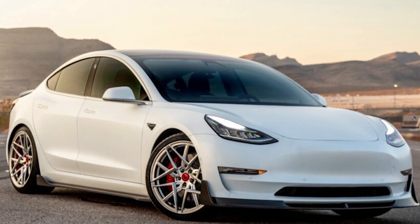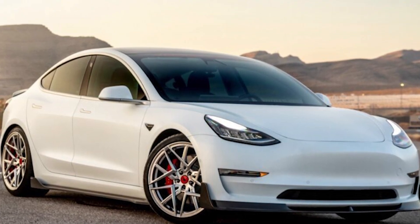Hey people! Welcome back to our channel! In today's video, we'll be looking at the latest Model 3 updates and the Tesla Model 3 performance.